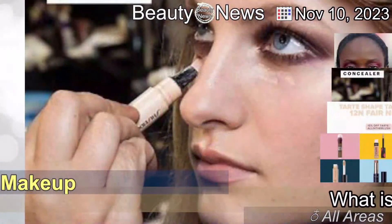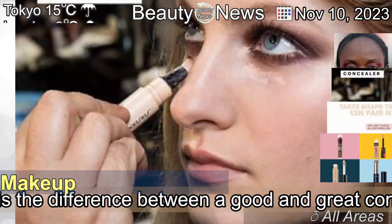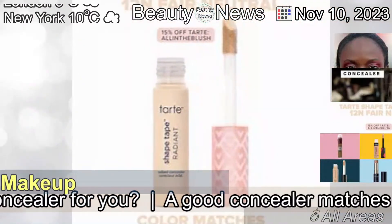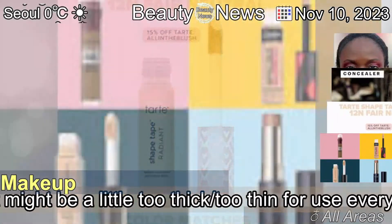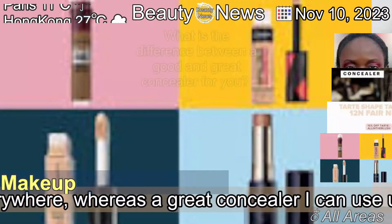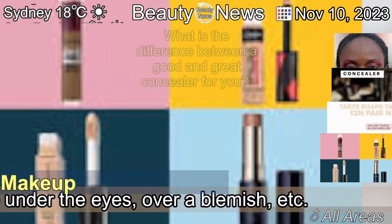The 10th of November 2023. What is the difference between a good and great concealer? A good concealer matches my skin tone well but might be a little too thick or too thin for use everywhere, whereas a great concealer I can use under the eyes, over a blemish, etc.